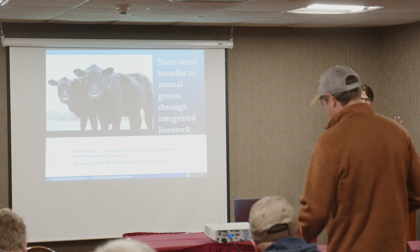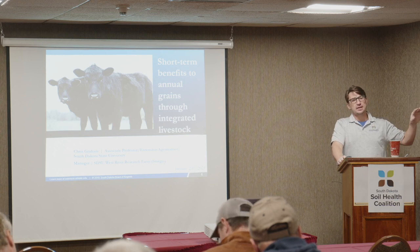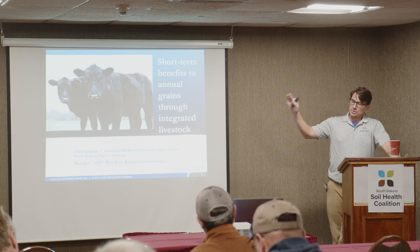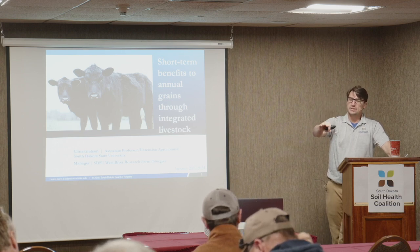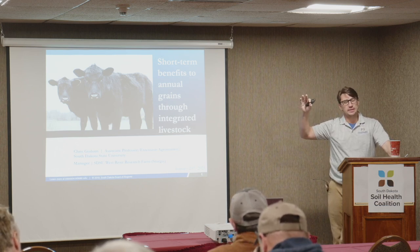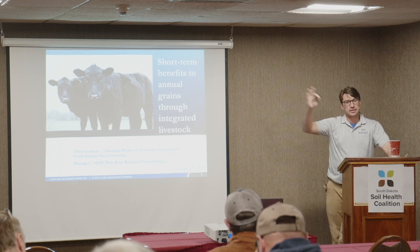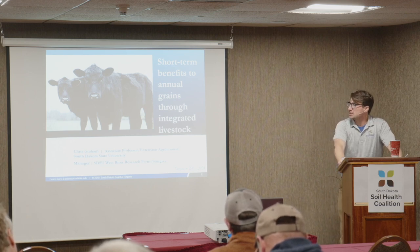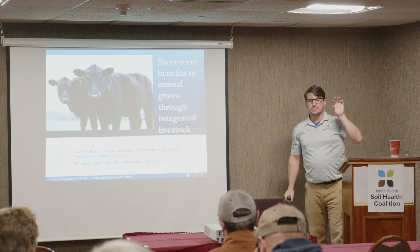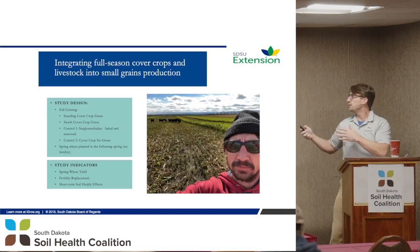SDSU has another research site — mostly a summer grazing site for cattle housed out at Cottonwood near Philip. The system we're looking at is: can we grow annual forages for cows coming off summer pasture? They need somewhere to go in that shoulder transition period before they either go back to Cottonwood or go off to market. Can we add annual forages in our rotations that target that shoulder season for cows to come and graze, and then go back to wheat?